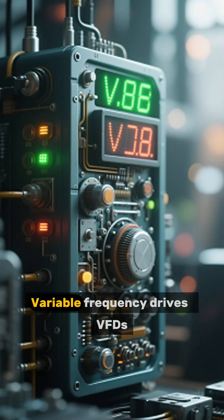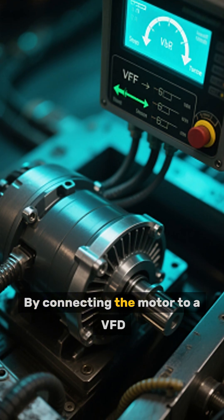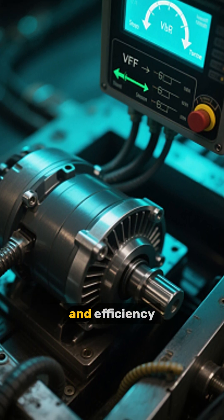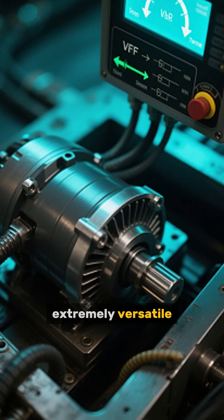Number 7: Variable Frequency Drives (VFDs) Improve Control. By connecting the motor to a VFD, industries can precisely control speed, torque, and efficiency. This makes induction motors extremely versatile.